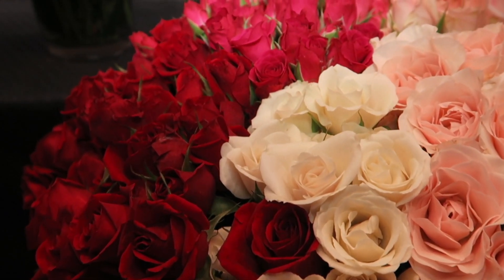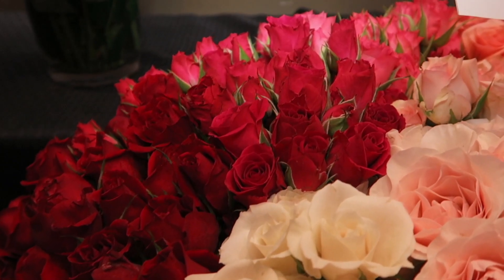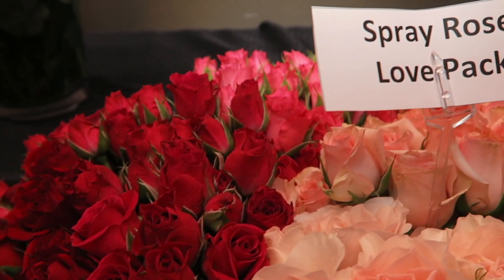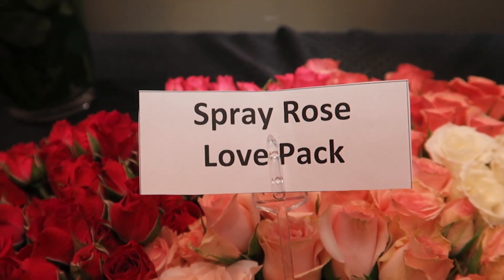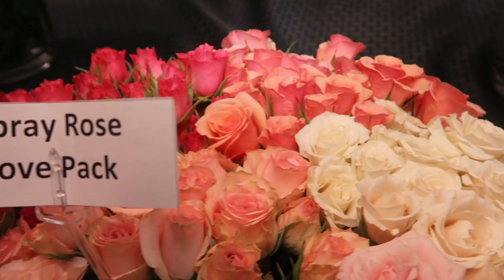Lastly on our list is the Spray Rose Love Pack. It is a very popular box amongst a lot of retail florists. It comes in a 100-stem pack with all different color tones — peaches and creams, light pinks, hot pinks, reds — you name it. Valentine's colors are here at Secret Riccardi.